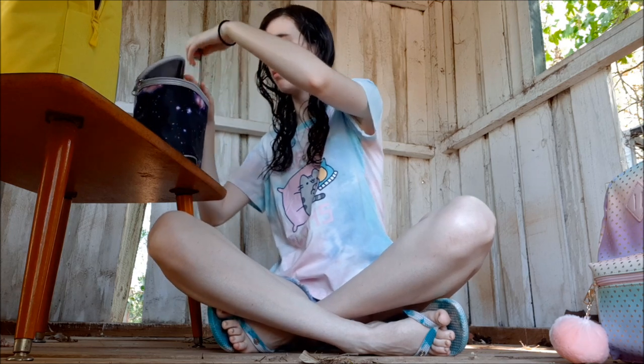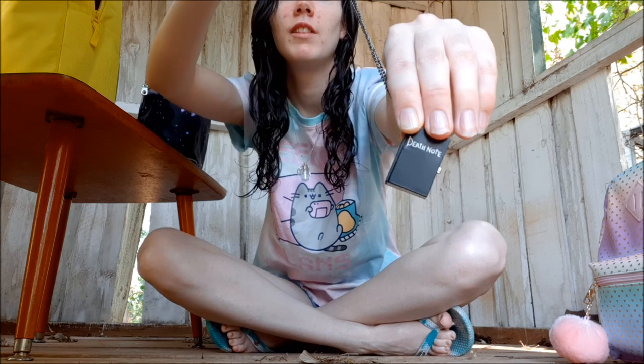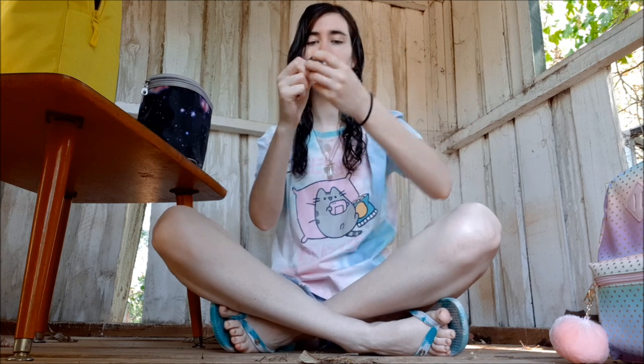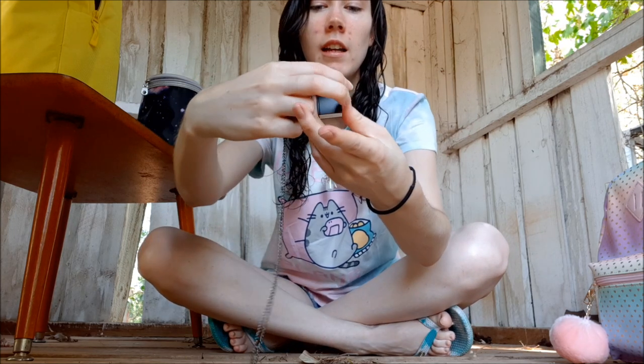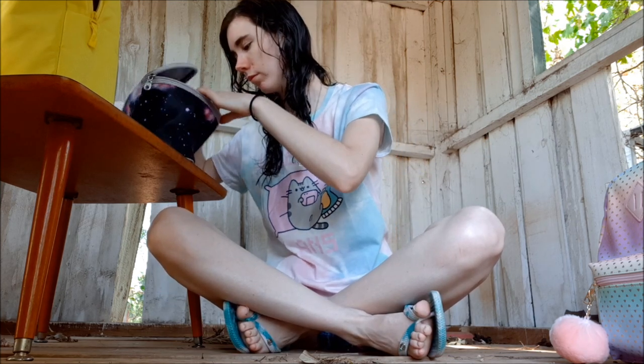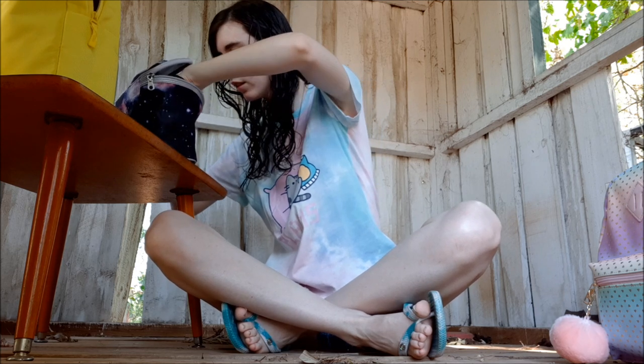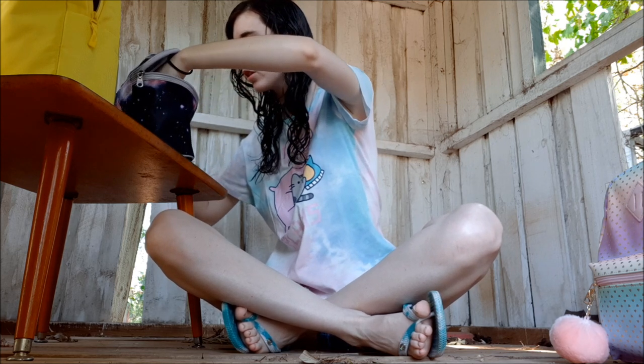My sister-in-law got me so many little necklaces. This is a Death Note one — I don't know if you can see that, but here it is — and the cool thing about this is that it's a watch, so I thought that was awesome. She also got me — right here, please don't tangle up with each other.